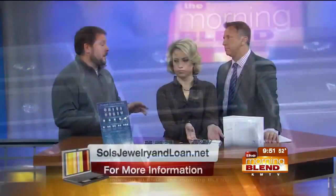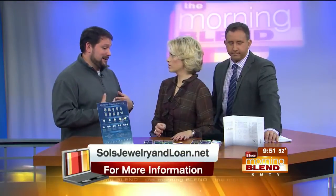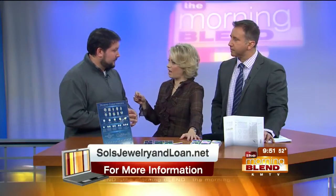Everything we have is fully guaranteed. I write up full appraisals for you — take it anywhere you like. If it's not what I say it is, I'll give you your money back. We have professionals on staff who can certify these stones and grade the diamonds themselves.